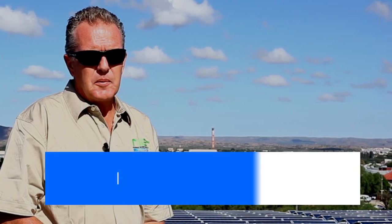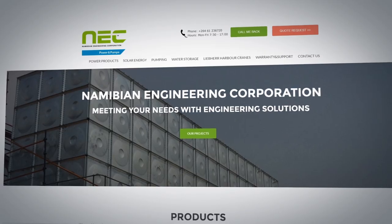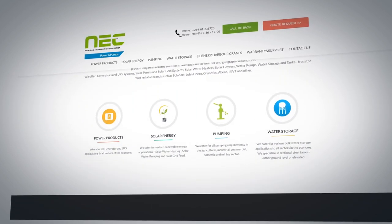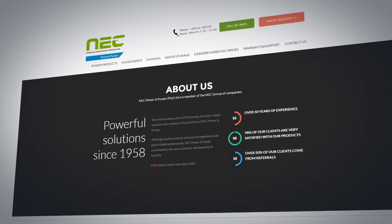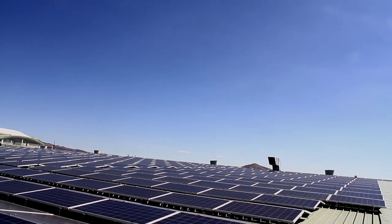NEC stands for Namibian Engineering Corporation and the company was founded in 1958. The company is dealing in energy matters with water storage and water supply, as well as energy issues like energy supply using solar energy, but also conventional energy supply for standby setups like generating sets and UPS installations.